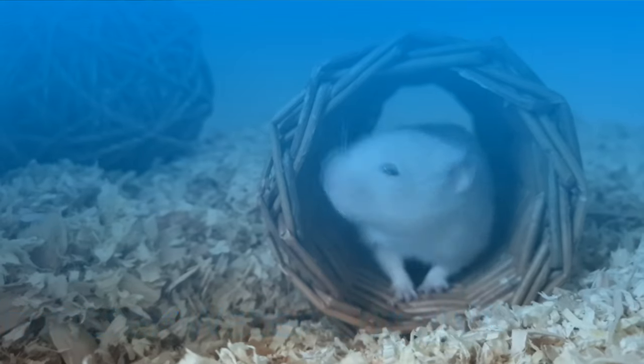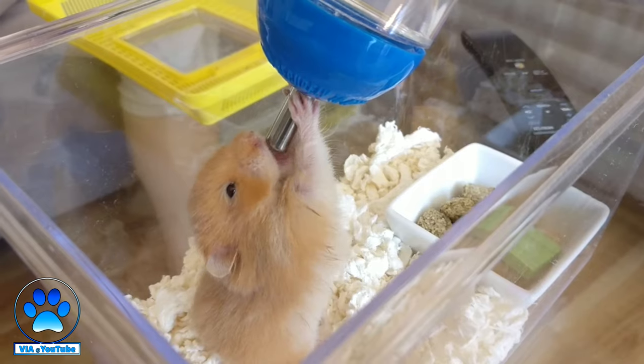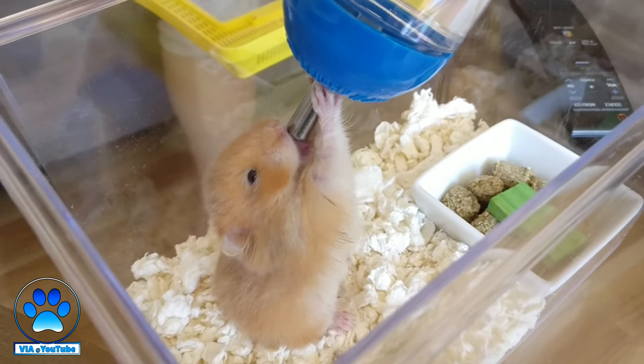Your hamster should always have water accessible to them in their living environment inside their enclosure. Most owners will give their hamster one of these bottles, which is a vacuum action inverted water bottle, meaning the water is only released once the hamster hits the ball bearings. You also get these in glass versions as well — both are good, though I'd say these ones are definitely better. You can also place a water bowl inside your hamster's cage. Personally, every new hamster I own, I always give them the choice of a bowl and a bottle just to see which one they prefer.